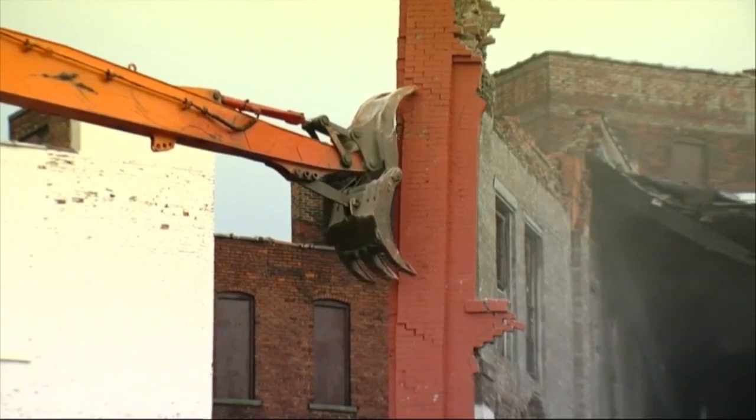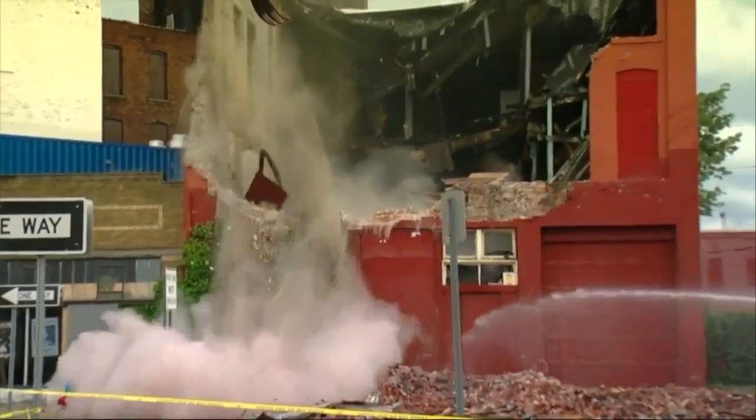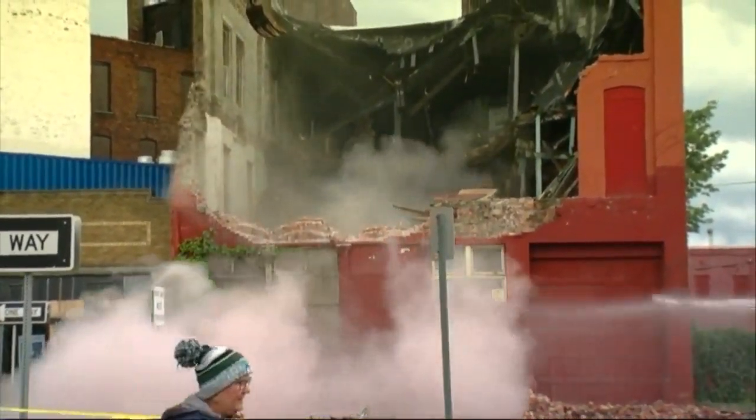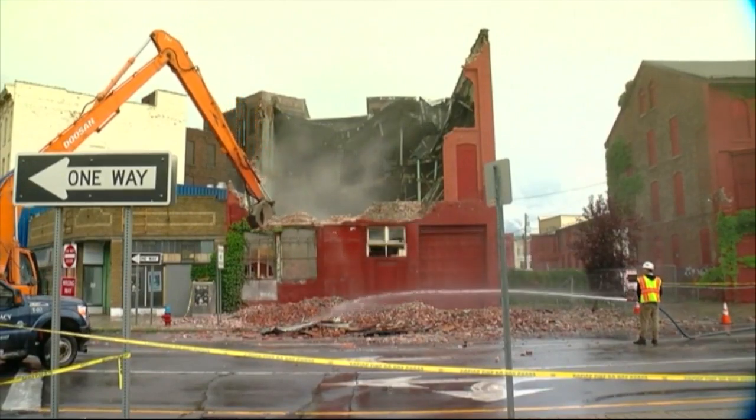Preservation Buffalo Niagara has been working with the building's current owners to find a way to preserve and find a new use for the structure in downtown Buffalo. Historic rehab work is really expensive, so finding ways to facilitate these projects is critical. The building was eligible for tax credits, and the owner was working on figuring out a stabilization plan and how they could utilize historic tax credits.